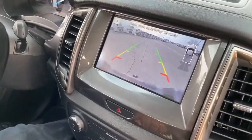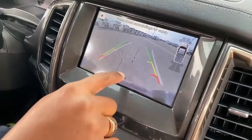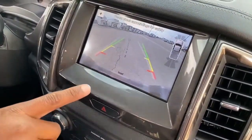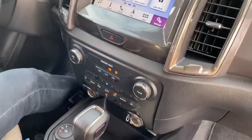When it comes to the reverse camera, it's a nice big screen with a clear view and a center guideline to help when you're hooking up to a trailer. It actually tells you how close you are and how straight you are when backing into the trailer.